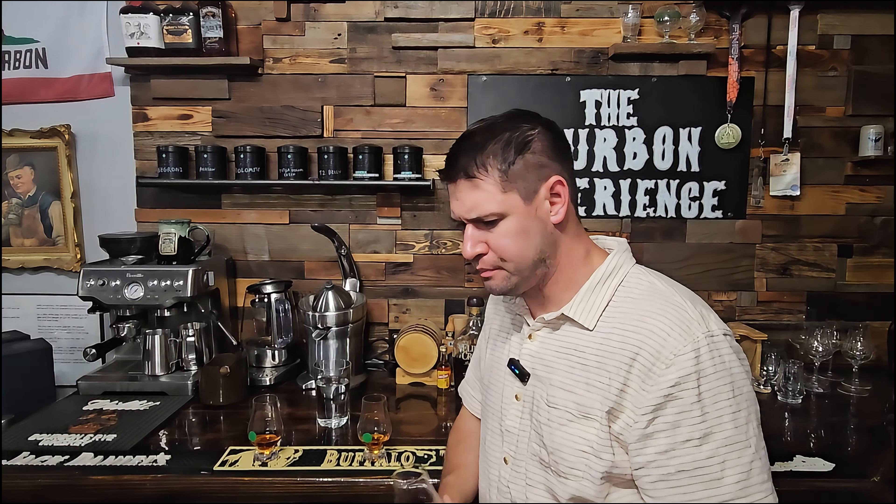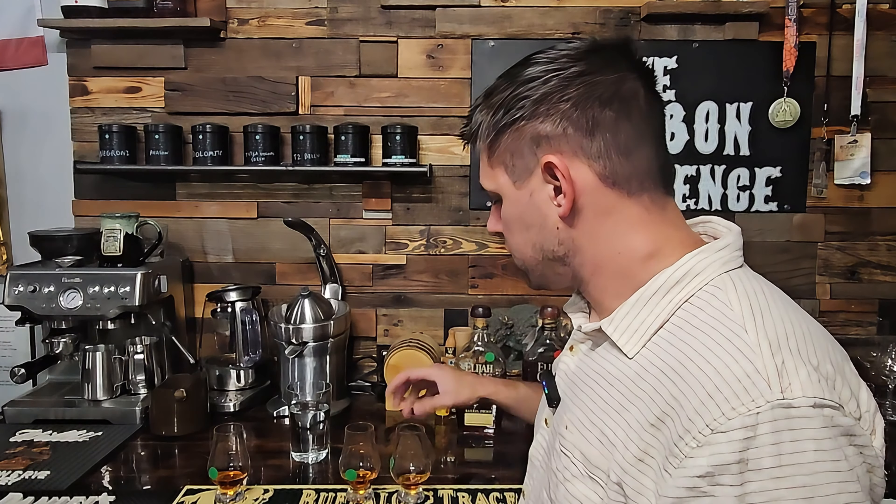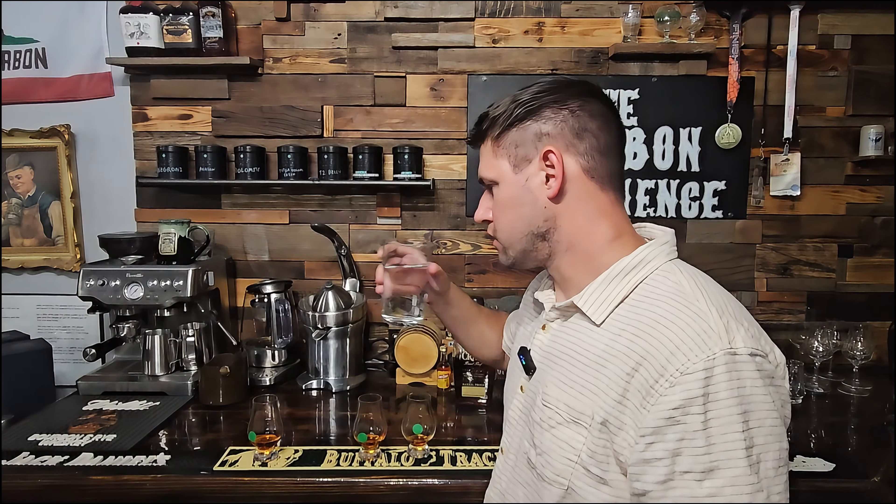I'd say right off the rip, better than A — it's darker on the nose, oakier on the nose, a little bit more funky on the nose, a little bit of chocolate. It's syrupy, it's rich, it's viscous. The oak, the chocolate's there. That's really good. It's clearly ahead of A. Well, we'll see.